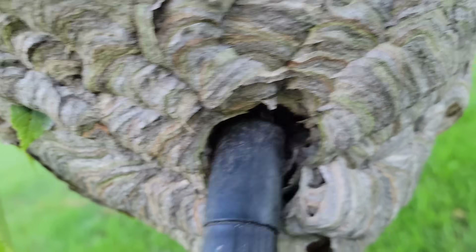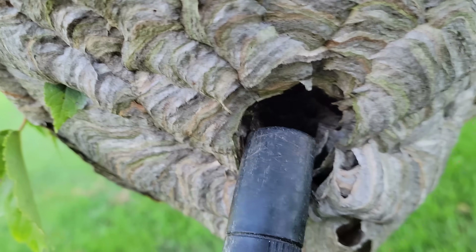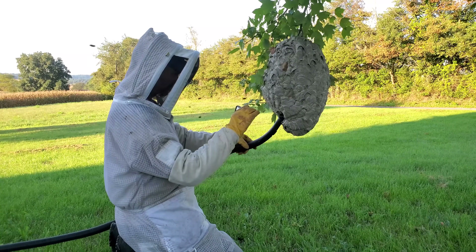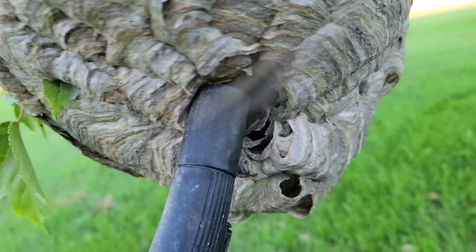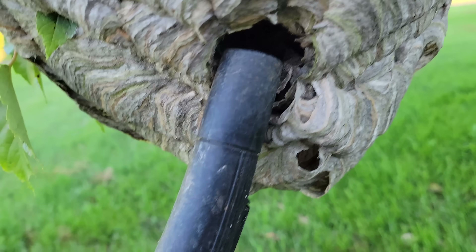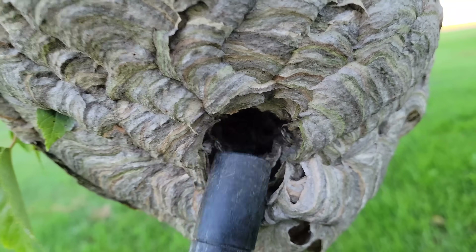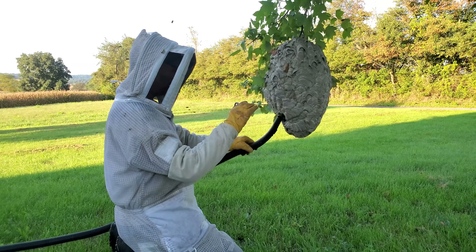Colonies can be very sensitive or very docile. Bald-faced hornets get a bad rap for being super aggressive and very defensive of their colonies, attacking everybody for no reason. But they don't really have a super aggressive or defensive mentality — it just depends on the colony, the location where they built their nest, and how exposed they are. The more exposed the nest is in the environment, the more defensive they'll be when something comes close. All the ones swarming around me right now are returning foragers, and I don't think many came out of the nest entrance.